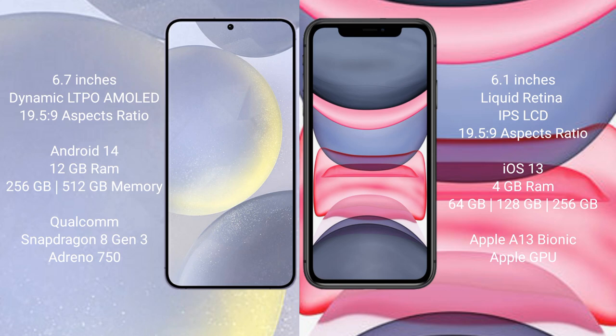Samsung Galaxy S24 Plus runs on the Android 14 operating system. iPhone 11 runs on iOS 13. Samsung Galaxy S24 Plus comes with 12GB RAM and 256GB or 512GB internal storage.